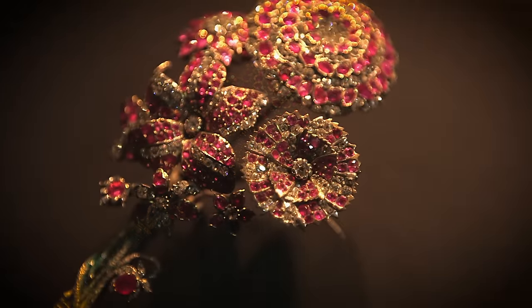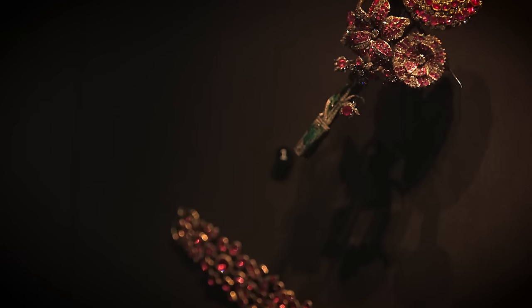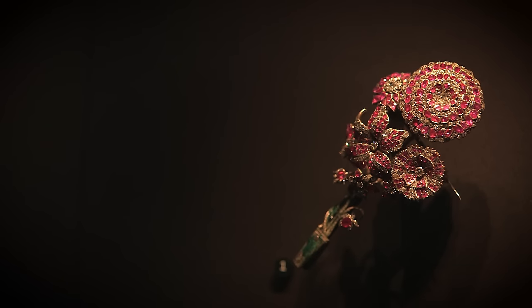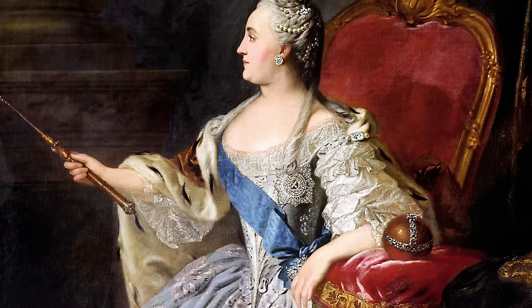One of my favourite objects in the gallery is a ruby and diamond spray, just set in silver and gold, made for Catherine the Great. When we look at them you can really see how Catherine the Great would have dressed. A contemporary wrote at the time about the dazzling effect that she created with her jewellery, and he wrote: 'The profusion of precious gems leaves the pomp of other European courts behind.'